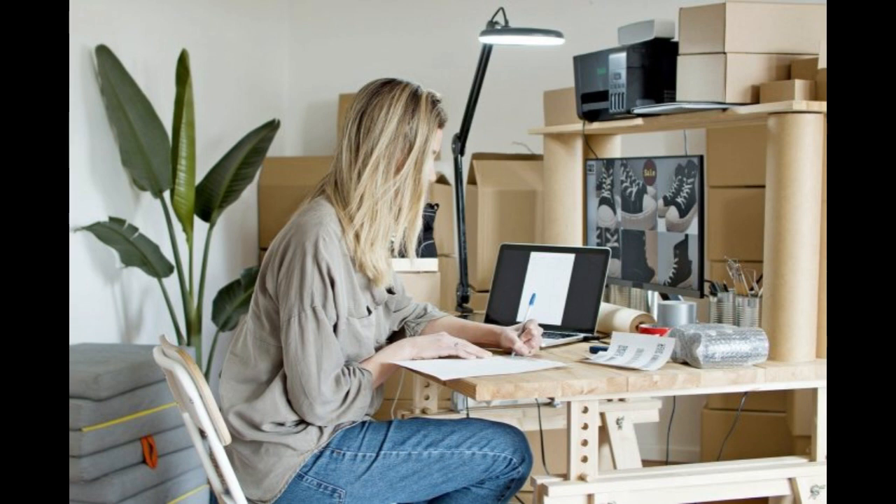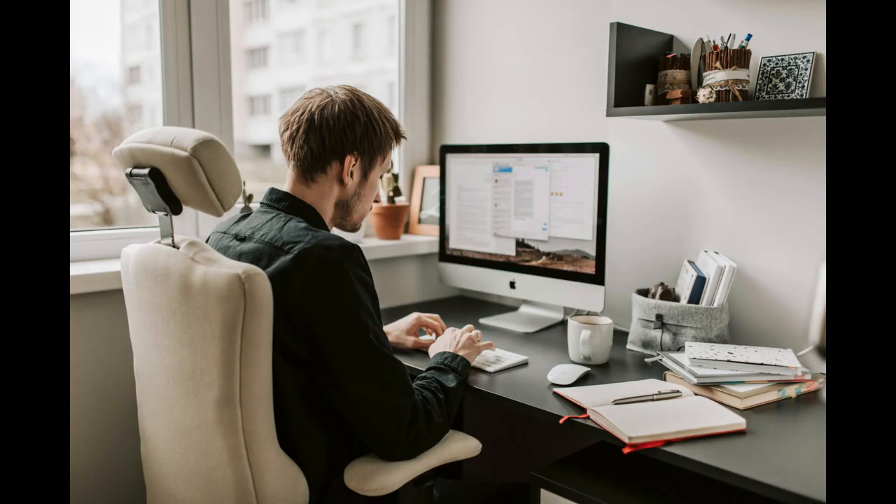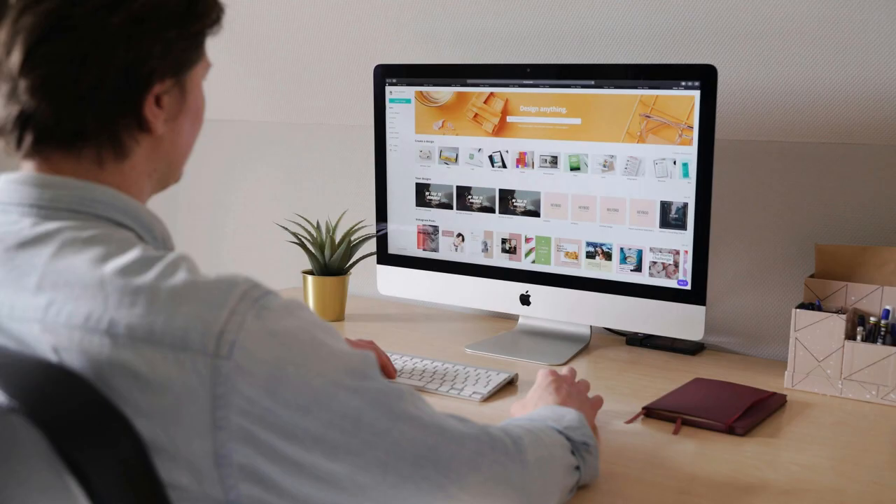Step 3: File Articles of Organization. Prepare and file articles of organization with the Secretary of State or equivalent office in your state. This document typically includes your LLC's name, address, purpose, and other basic information. There may be a filing fee.